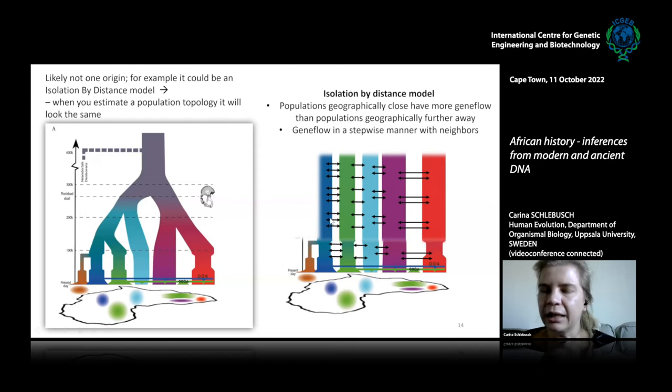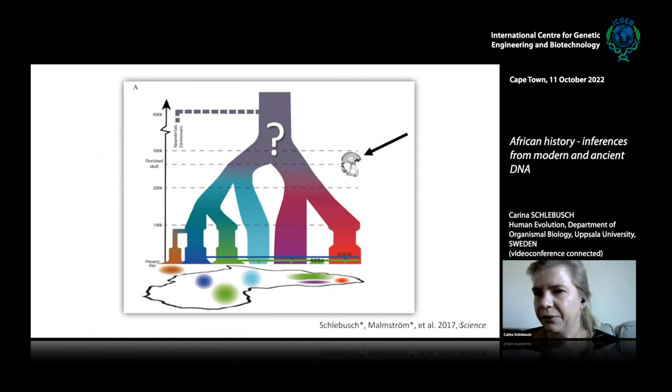An isolation by distance model — where many populations lived across the African landscape with only stepwise gene flow between neighbors — could also explain the deep history of African populations. In this model, the population in Southern Africa would be the least related to the population in Northeastern Africa simply because of the greatest geographic separation. This model could make it appear as if there were several separate origins of humans across the African landscape.